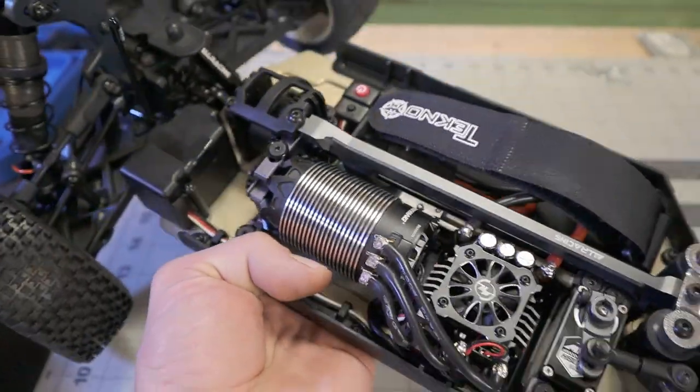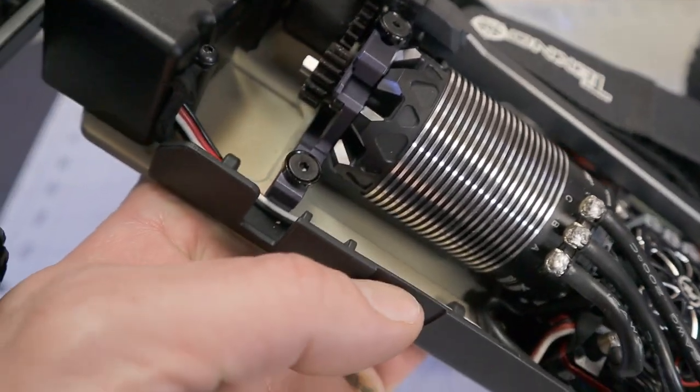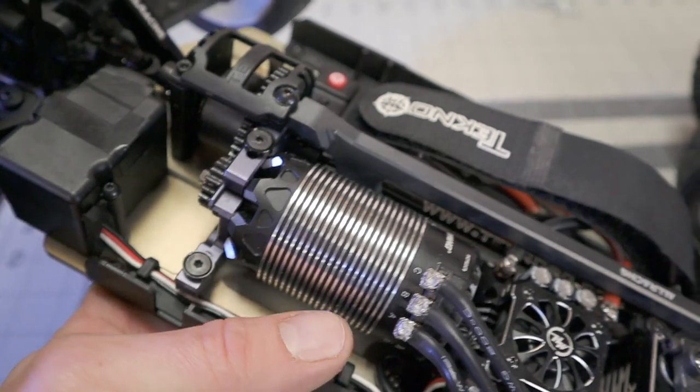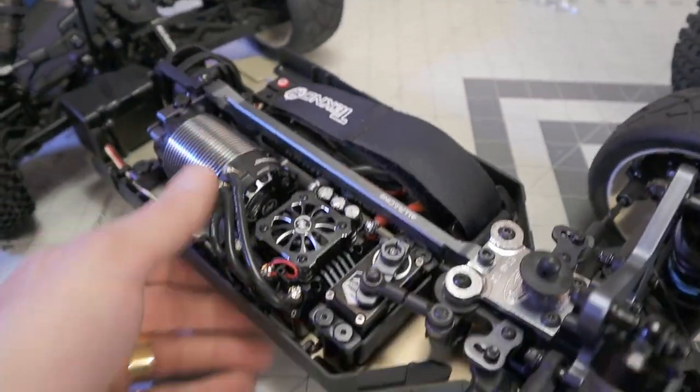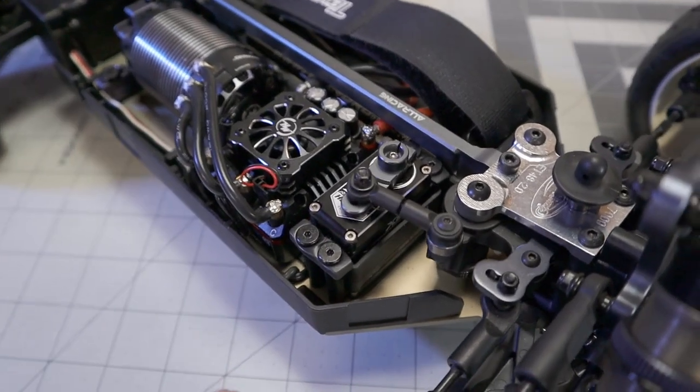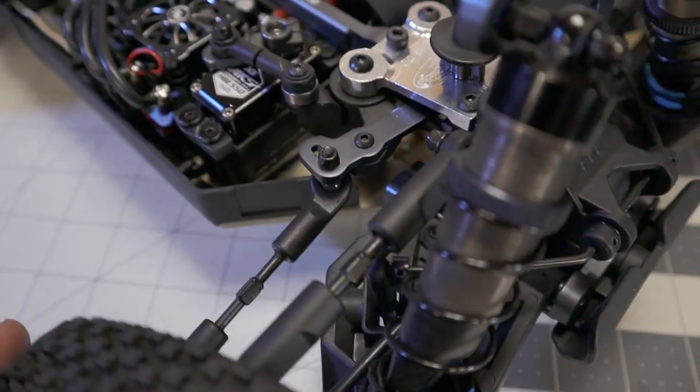Look at this thing - 2250Kv motor. Absolute gorgeous motor with all the cutouts. On the buggy is a 16-2 pinion Techno, and then for a servo on the buggy is an MKS X5.